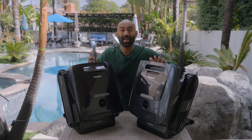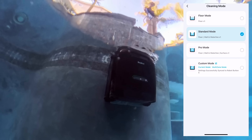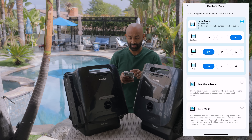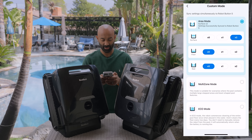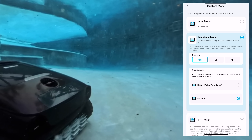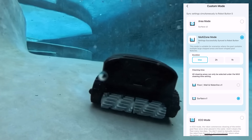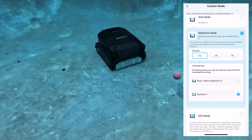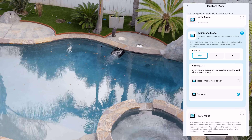The AquaSense 2 Pro and Ultra both have six cleaning modes. Floor mode cleans the floor one time. Standard mode does the floor, wall, and waterline one time. Pro mode adds the surface — floor, wall, waterline, and surface. Then there are custom modes: Area mode can clean the surface, floor, or wall as many times as you like. Multi-zone mode is optimized for pools that have bowl shapes and steps — it does a really good job with those. Finally, Eco mode cleans the floor one time and then goes on standby, doing that every two days until the batteries are depleted. The pool robot will surface so you can retrieve it.